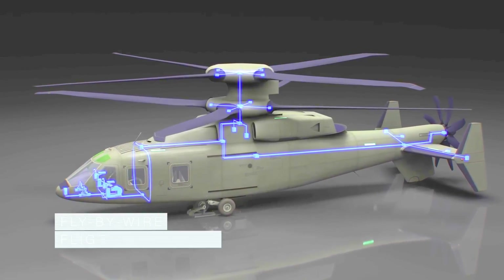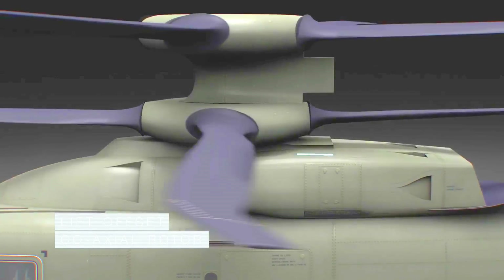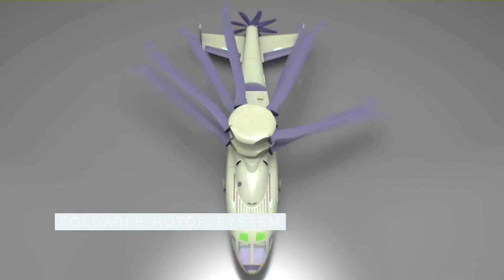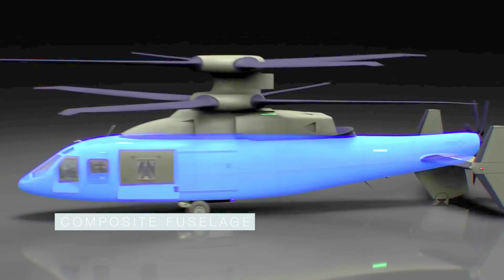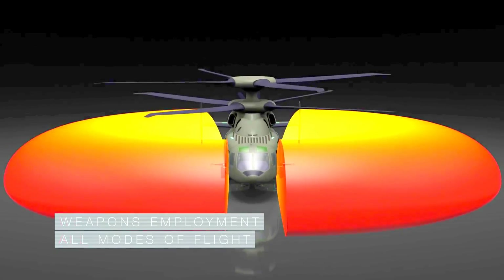Featuring fly-by-wire flight controls, advanced rigid rotor system, lift offset coaxial rotor, advanced drive system, active vibration control, foldable rotor system, pusher prop with clutch, with active rudders and elevators, an all-composite fuselage, crew of four with a cabin for 12 combat-equipped troops, with weapons employment in all modes of flight, and expanded and enhanced medevac capacity for 8 liters.